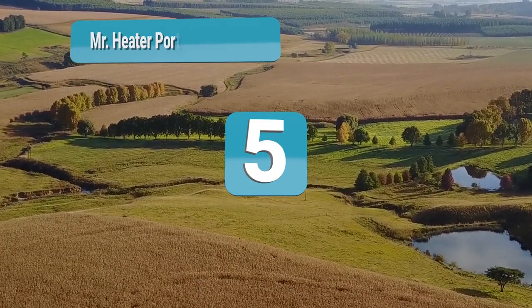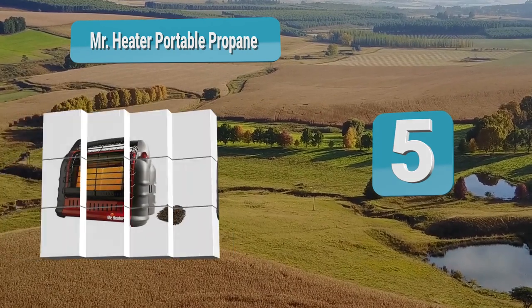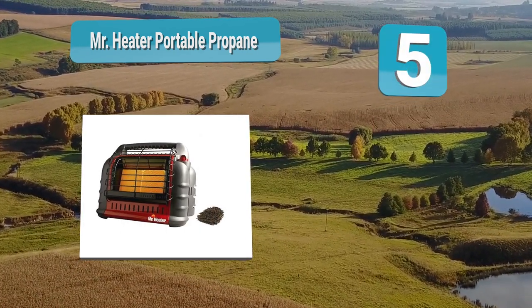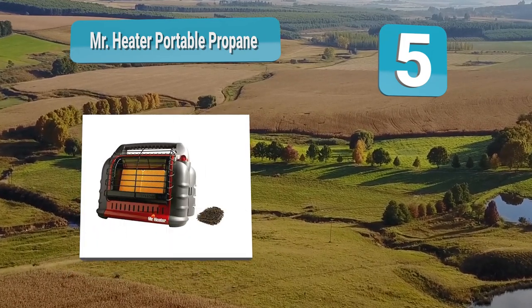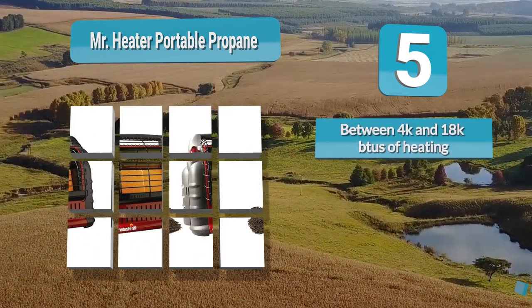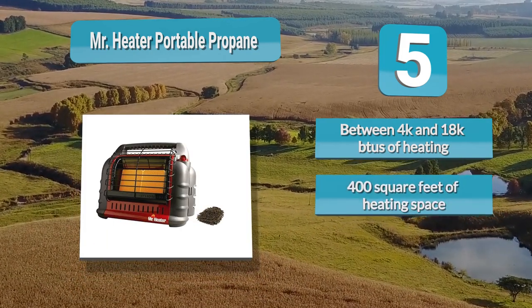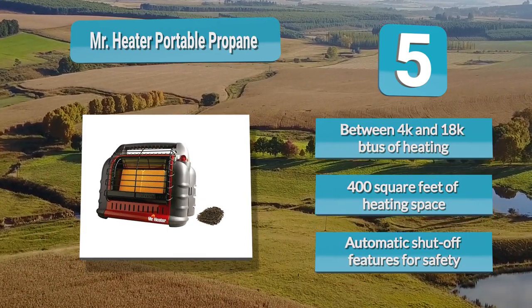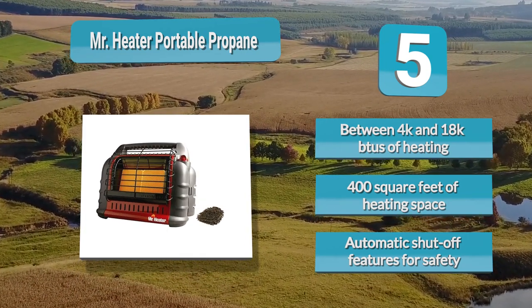Number 5: Mr. Heater Portable Propane. Compared to the 4K-9K model of the same brand, this maximum output of 18K BTU power is going to heat up just around 400 square feet of space — that's power. If you're planning on a large-scale camping trip, Mr. Heater Portable Propane Tent Heater is the one for you. It hooks up to propane with extreme ease, so you can start heating up your space in no time.